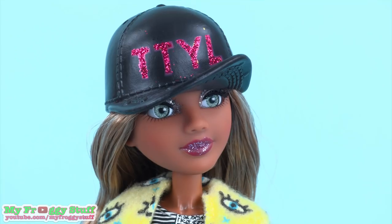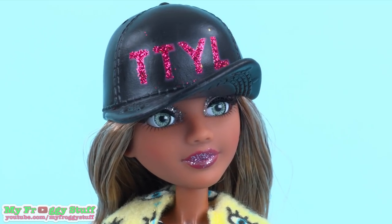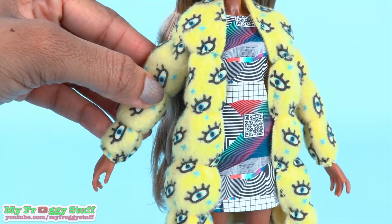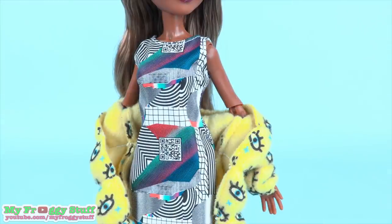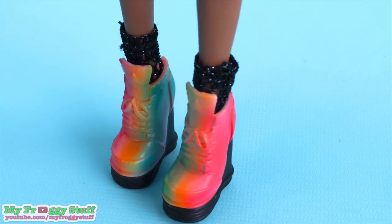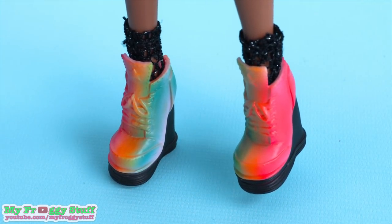Bryden is wearing a black baseball cap with TTYL and pink glitter letters. She has a yellow fleece bubble jacket with eyes, with a sleeveless black and white dress with splashes of color, black knit socks, and rainbow platform sneakers.